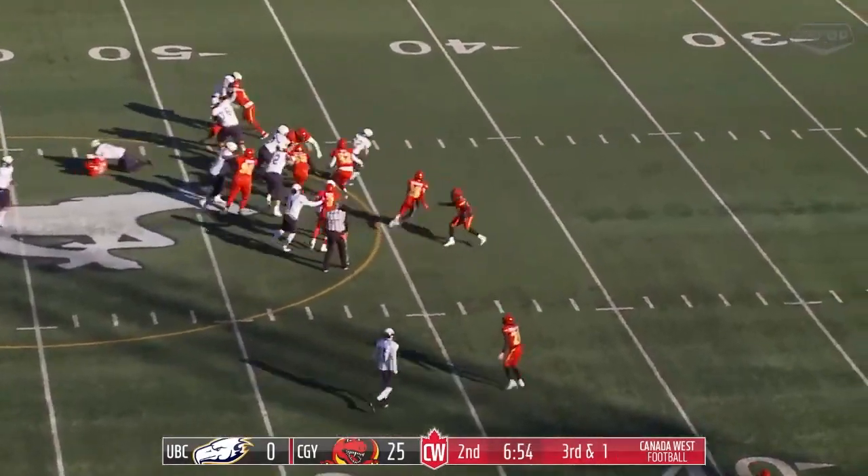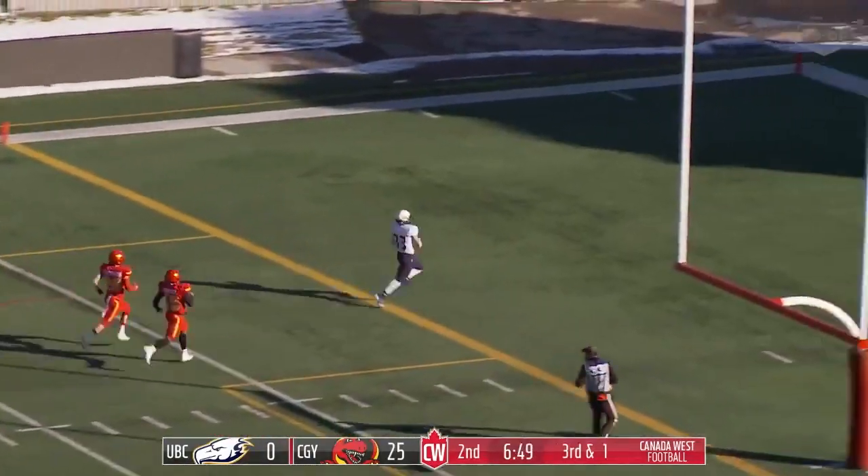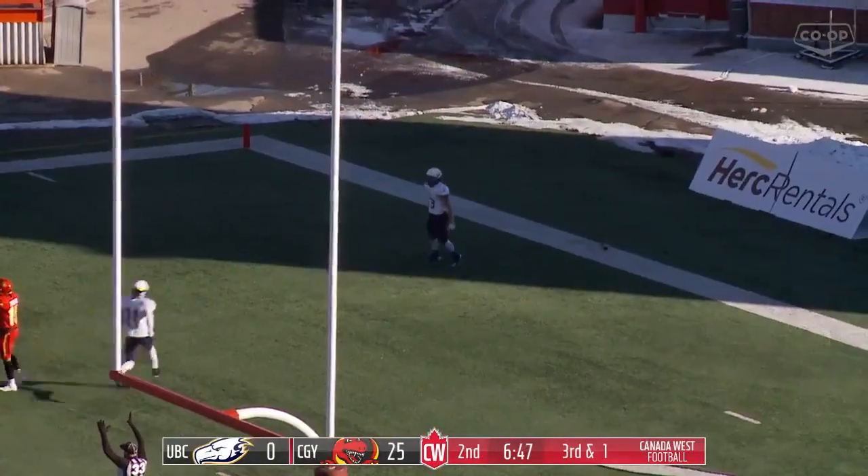Hooker hands it off up the middle — plenty of space — and Kaplar is gone. Touchdown, Thunderbirds on that 3rd-and-1 draw play.